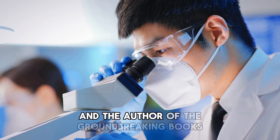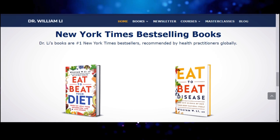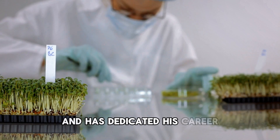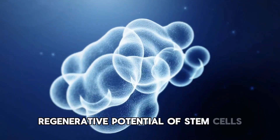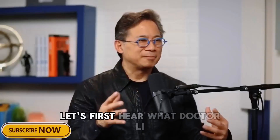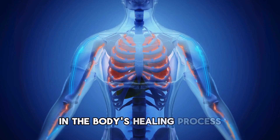Dr. William Lee is a renowned physician, scientist, and the author of the groundbreaking books Eat to Beat Disease and Eat to Beat Your Diet. He is the founder of the Angiogenesis Foundation and has dedicated his career to uncovering how everyday foods can unlock the body's natural defenses, including the powerful regenerative potential of stem cells. Before exploring the top foods you should include in your diet, let's first hear what Dr. Lee has to say about stem cells and their crucial role in the body's healing process.